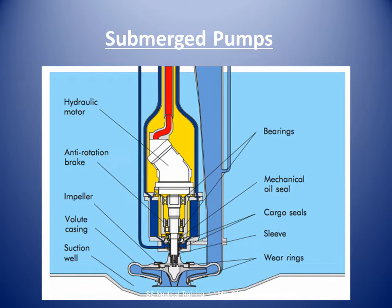Submerged pumps and their motors are cooled and lubricated by the cargo and therefore susceptible to loss of flow rate damage.